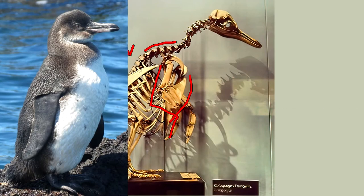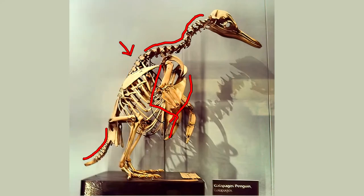The neck is surprisingly long compared to the living penguin. The tail is also long. But the one fact you can never forget is that penguins have knees! They have long legs and their knees are just a little bit above the tips of their flippers. This is a common question about penguins, so now you know the answer: penguins have knees.